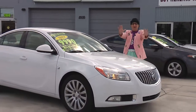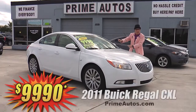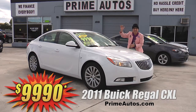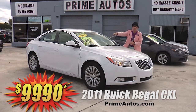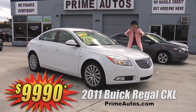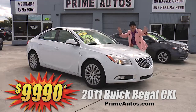Prime Motors also has a great selection of luxury sedans too, like this beautiful 2011 Buick Regal with the top line CXL package — premium leather, CD, satellite radio, Bluetooth, OnStar, alloy wheels, and all the amenities. No hassle guaranteed price at only $9,990.